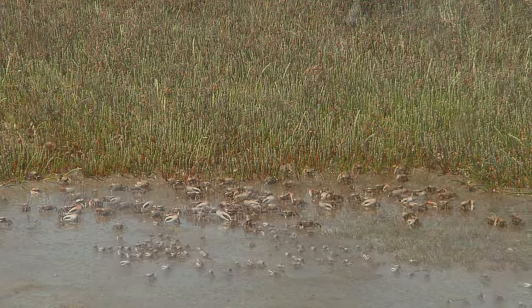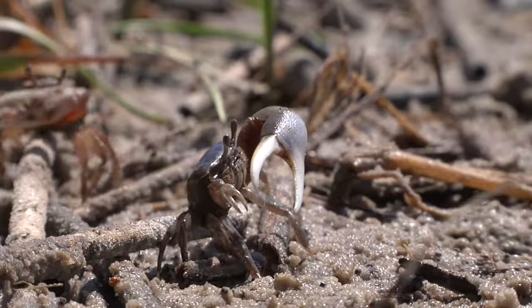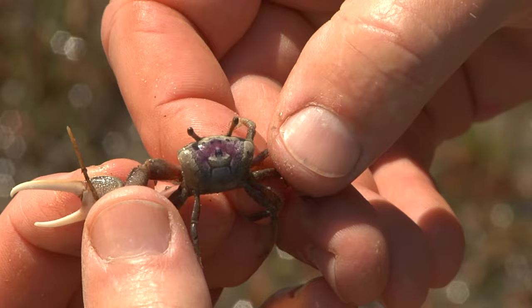Look at the fiddler crabs here. I have to be careful I don't accidentally step on any of them — there are thousands and thousands of fiddler crabs here. These appear to mostly be the type called a sand fiddler, Uca pugilator. I can tell because they have these real pretty, porcelain-looking backs. Some people call this crab a chinaback fiddler because they have these great china-looking patterns on their back — they look almost like porcelain.